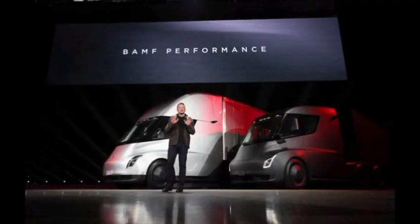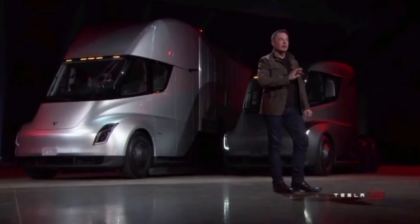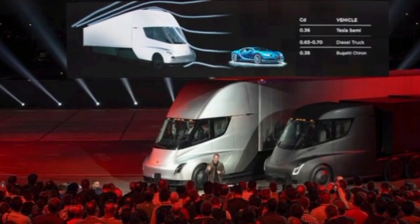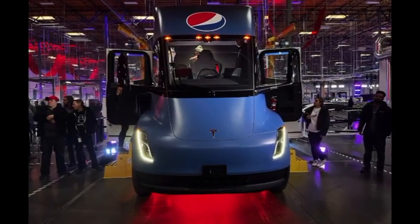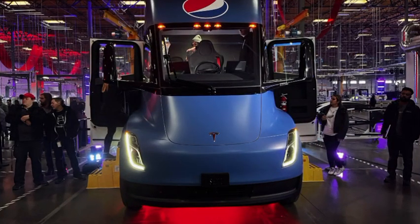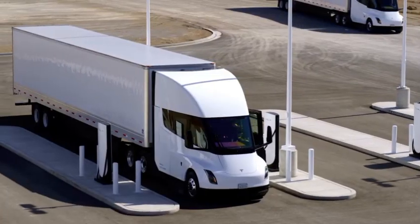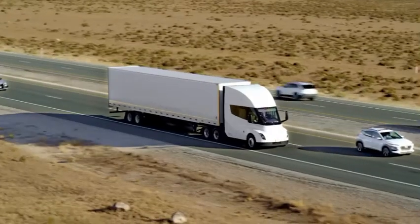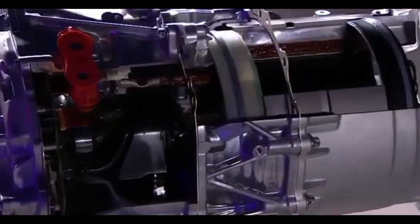After its unveiling, the Semi was scheduled to arrive on roads in 2019 before being pushed to low-volume production in 2020. During a 2020 Q1 results call, Tesla again shifted its delivery window to 2021. Despite multiple delays, Tesla has seen interest from major companies like Budweiser, Walmart, and UPS, and the company plans to deliver 15 Semis to PepsiCo later this year. The Semi trucks are currently being produced at Tesla's Nevada Gigafactory, which recently added a new production line with a goal of producing five trucks a week.